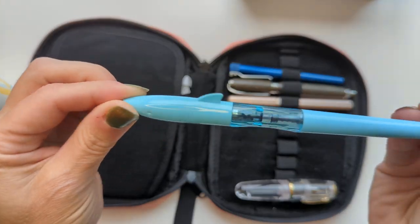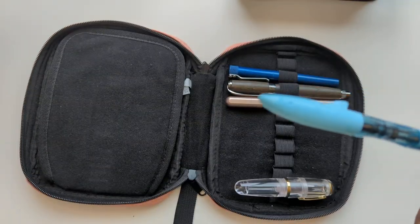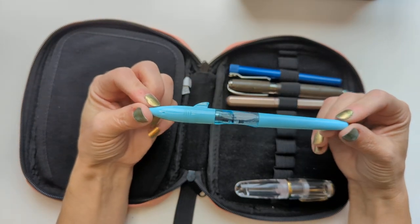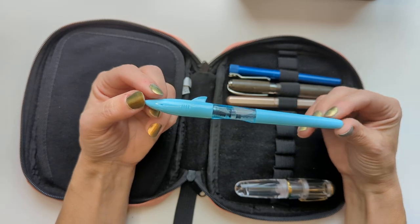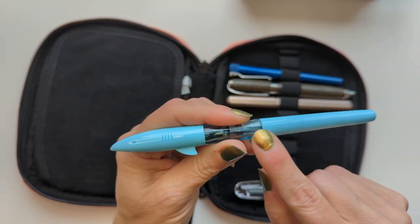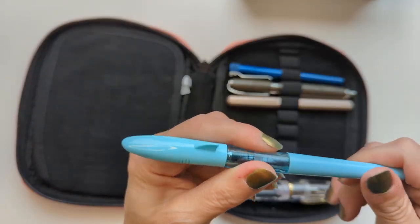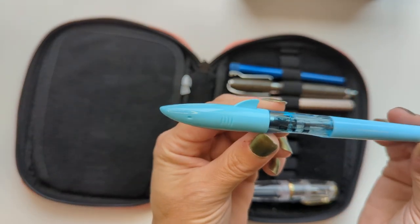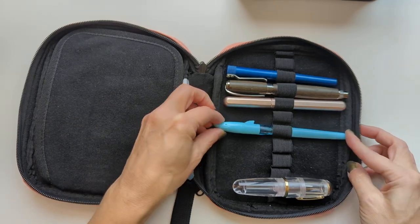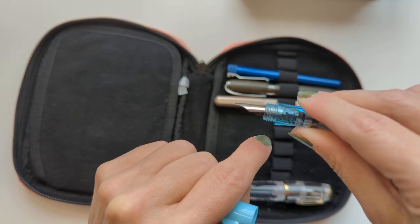Then we have this Jinhao Shark in aqua — it kind of matches my tea mug. I had bought a pack of 12 of these and gave away 10. My friend Pete got the 11th, and I decided to keep the 12th. The barrel cracked because I over-tightened it, so I super-glued it and it works well enough. I don't love it, but it's acceptable. It's super cute and it was less than $2 — it definitely over-delivers for the price. They redesigned them now so they come with a hooded nib, like a Parker 51. This is the version before they did that.